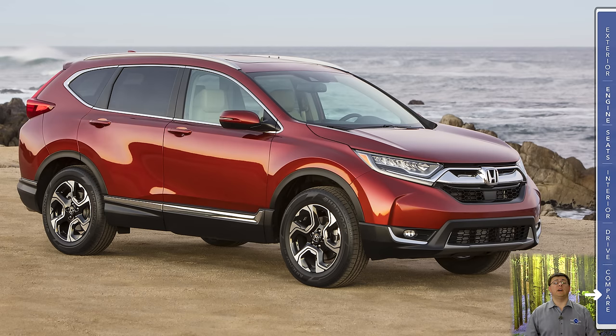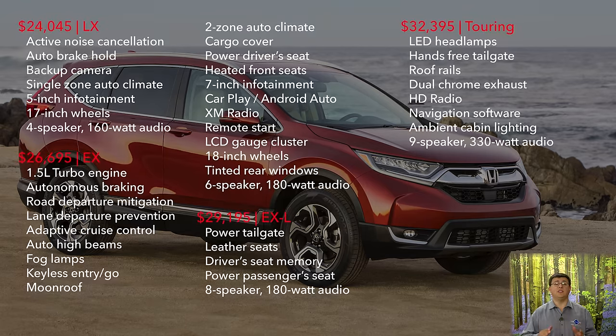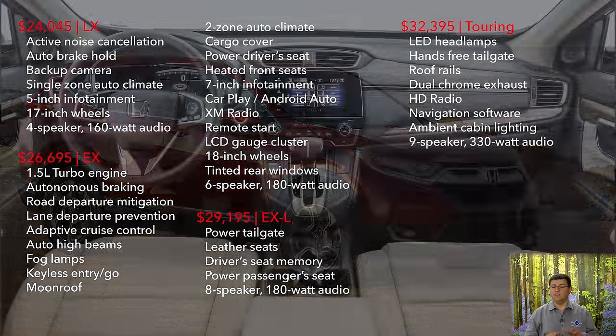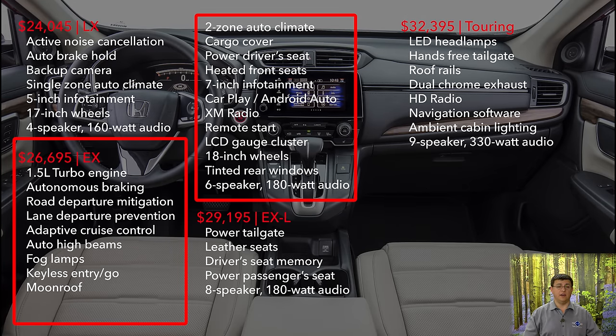The important thing to remember when it comes to pricing is that the compact crossover has really taken over from the mid-sized sedan as the most important category in the United States. There is a great deal of competition, and as a result, prices tend to be fairly low for the kind of equipment you get standard. That's why even the base trim of the CR-V, which starts just over $24,000, has luxury features we don't even see in every BMW model in the US, like active noise cancellation and auto brake hold. Even more important is the EX trim — the biggest seller in the CR-V lineup at just under $27,000 — which is where we find most of the new features for 2017, most notably the turbocharged engine and the much more comfortable driver's seat with four-way adjustable lumbar support.